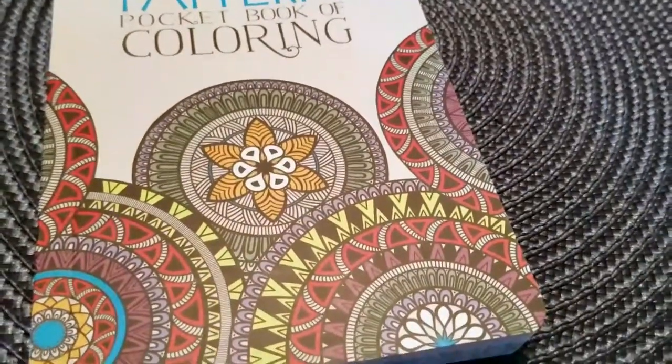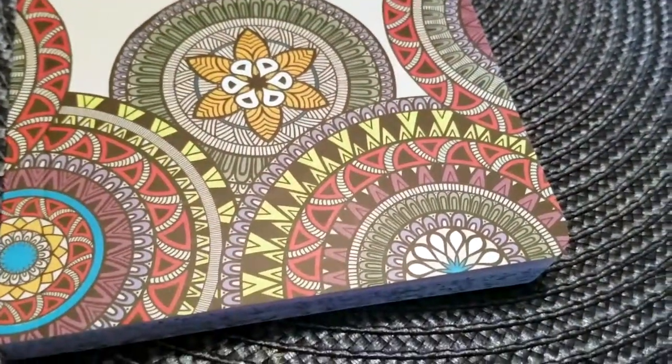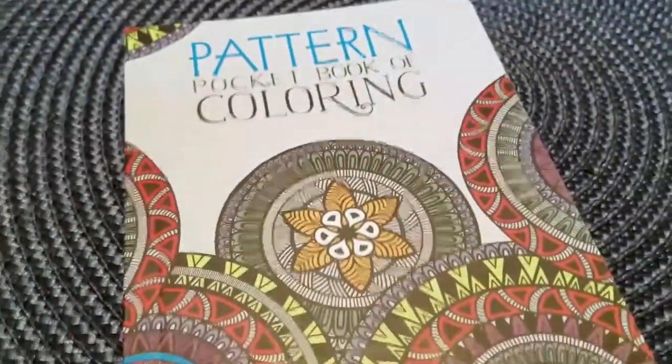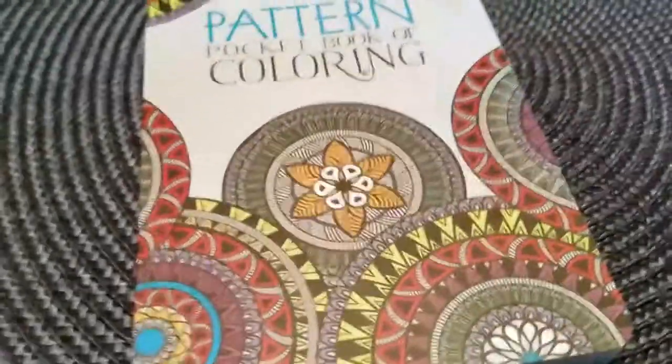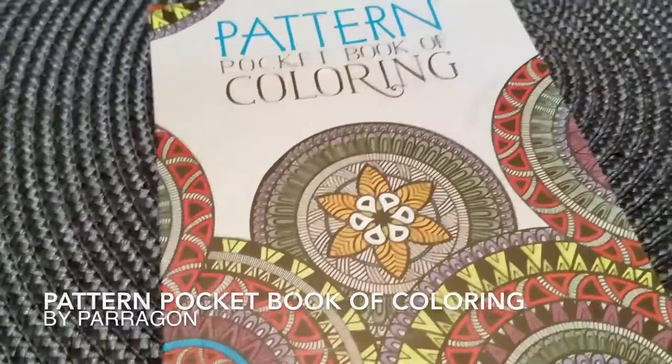Hey guys, what's going on? I'm here to tell you a little bit about something that I got for my birthday from my brother. He gave me this with a gift card and I have to tell you I absolutely love it. I think this is silly, but I think this is my favorite gift this year.